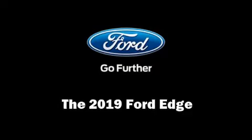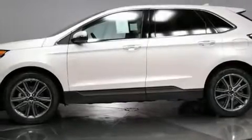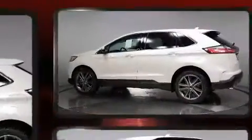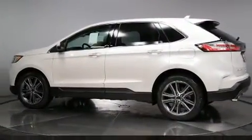Load your family into the 2019 Ford Edge. Under the hood, you'll find a four-cylinder engine with more than 200 horsepower, providing a smooth and predictable driving experience.